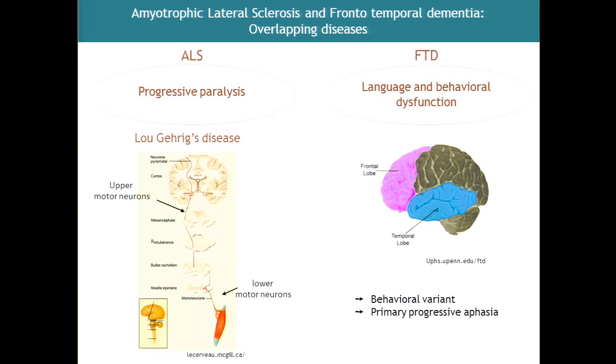This disease mostly starts relatively earlier than Alzheimer's disease, usually in the 50s or 60s, and it affects mostly the frontal lobes and the temporal lobes, as described by the name of the disease.